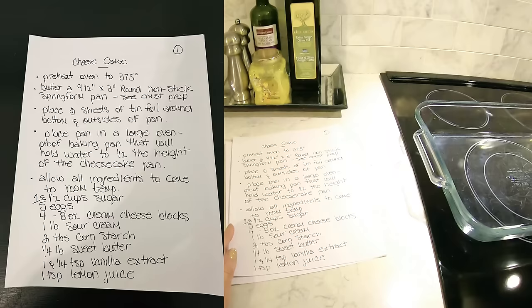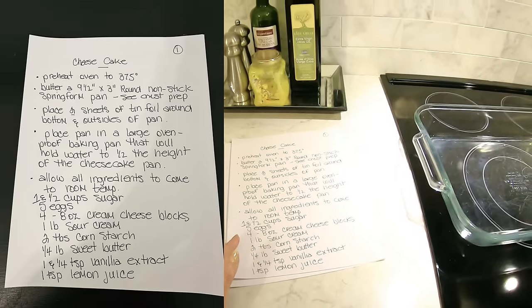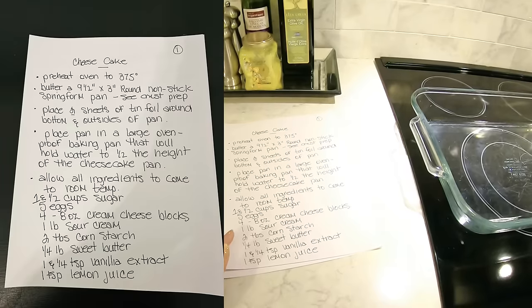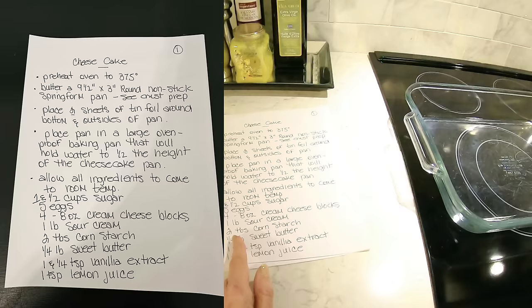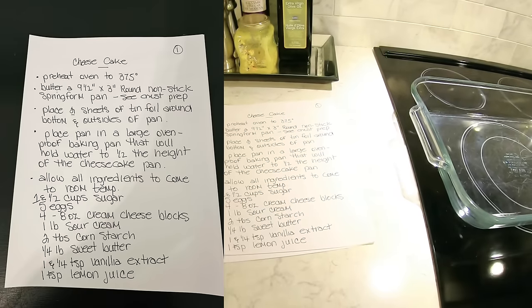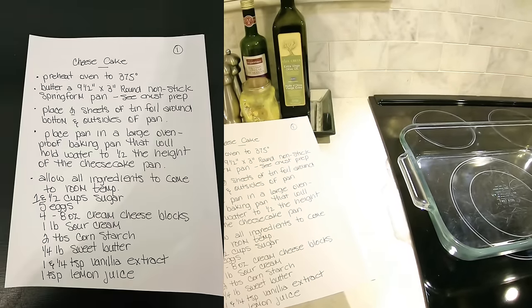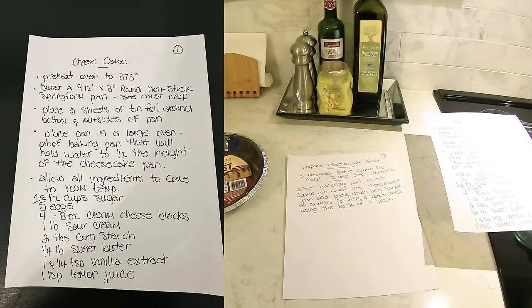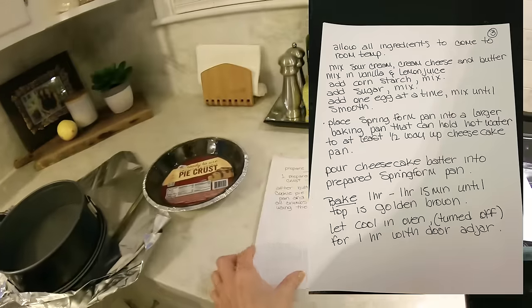Here are the ingredients: one and a half cups of white sugar, five large eggs, four bars of cream cheese — I always use Philly. One pound of sour cream — Breakstone is my favorite. Two tablespoons of cornstarch. One pound of sweet butter — that is a stick of butter. One and a quarter teaspoons vanilla extract. One teaspoon lemon juice — I use fresh lemons. After buttering the pan, you inverted your cookie crust, and now you have your pan wrapped with tinfoil with the crust in it.